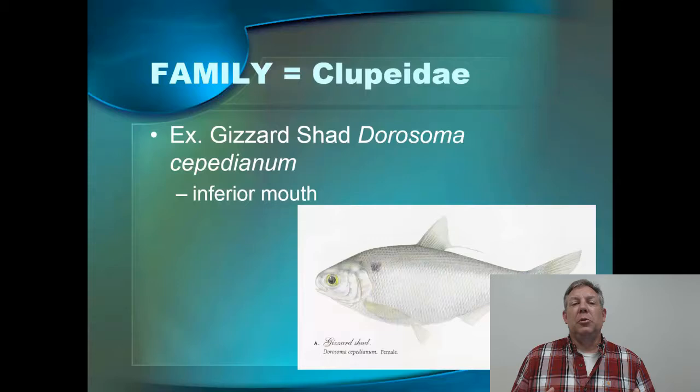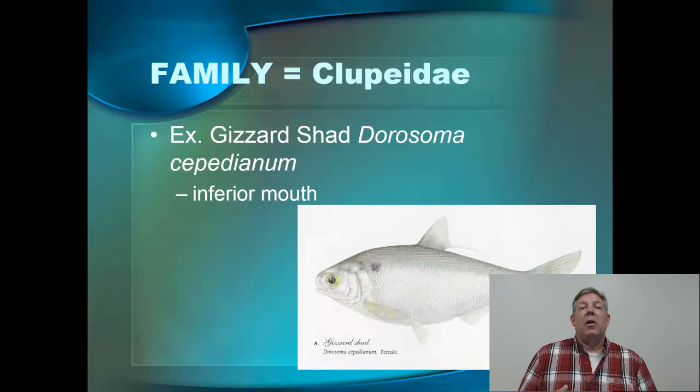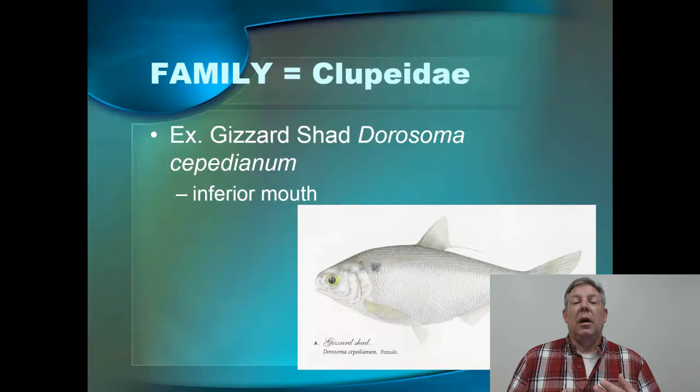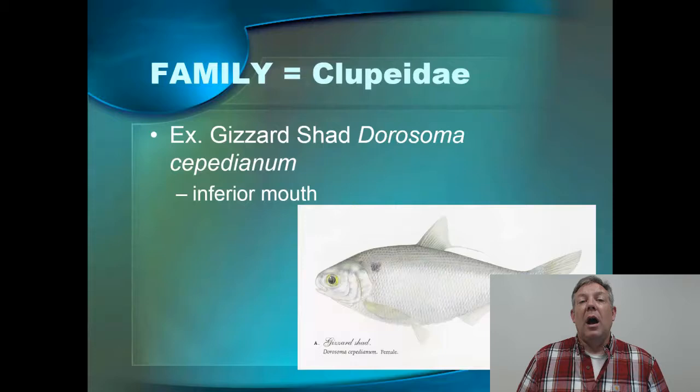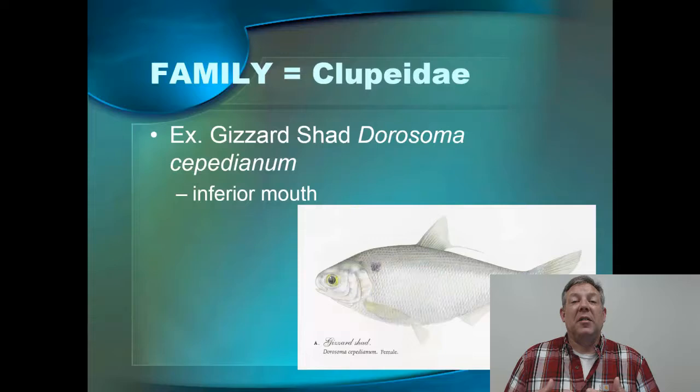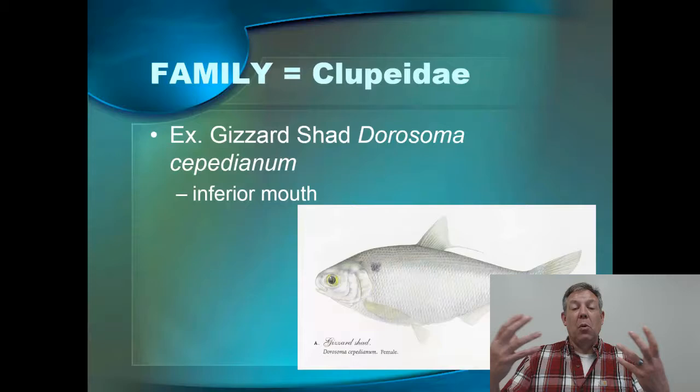Probably one of the most common Clupeids you're going to run into is the gizzard shad. The gizzard shad is a very important prey fish for a lot of the piscivorous fish in Kentucky, Barkley Lake, the rivers, anywhere. They're not really an important sport fish, but they are very important to the sport fish. All these shad are very prolific — they have lots of babies. The aquatic ecosystem can support a large biomass of these. They eat low on the food web, which means you can have a lot of them, making them good support for the higher predators and piscivorous fish.